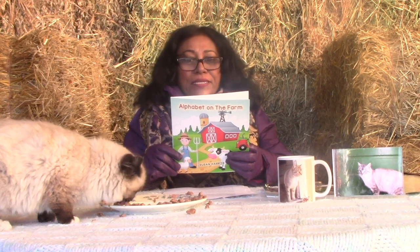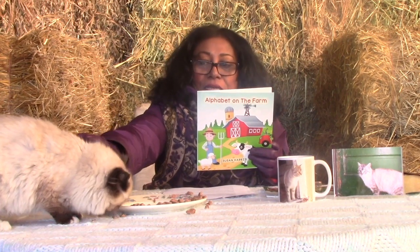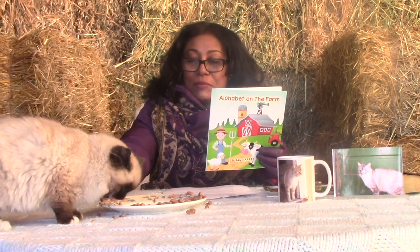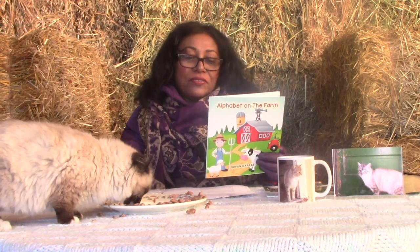Farms are exciting places where crops are grown and animals are raised. Like Baron, also known as Winter, who has just joined me here without being cued, to come and share some of the delicious meal and to show you some of the beautiful animals we have at the farm here.